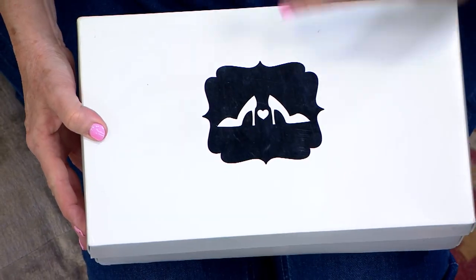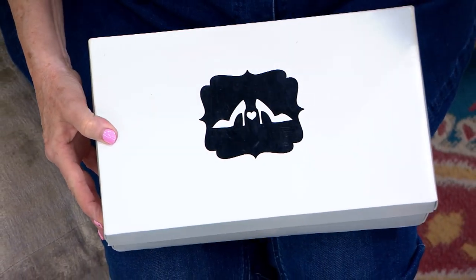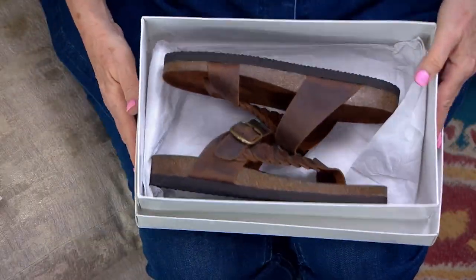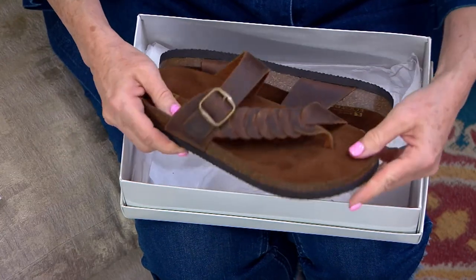I always tell new vendors coming into QVC or new people shopping here, you're literally talking to the most educated fashion, beauty, and shoe shoppers in America.